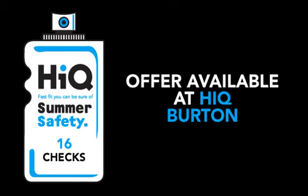And now winter's out of the way, let HiQ Burton get your car in shape for the summer. The 16-point summer vehicle check covers tyres, battery, brakes, lights and more. And best of all, it's absolutely free.